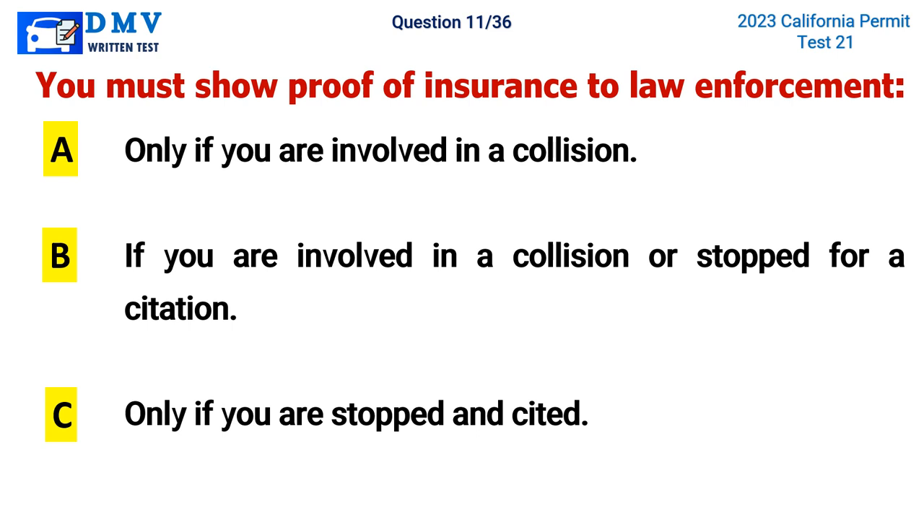Question 11. You must show proof of insurance to law enforcement: A. Only if you are involved in a collision, B. If you are involved in a collision or stopped for a citation, C. Only if you are stopped and cited. The correct answer is B. If you are involved in a collision or stopped for a citation.